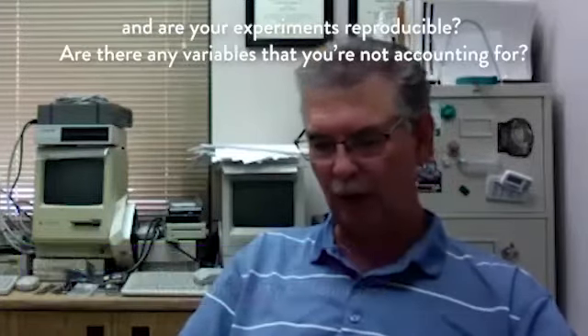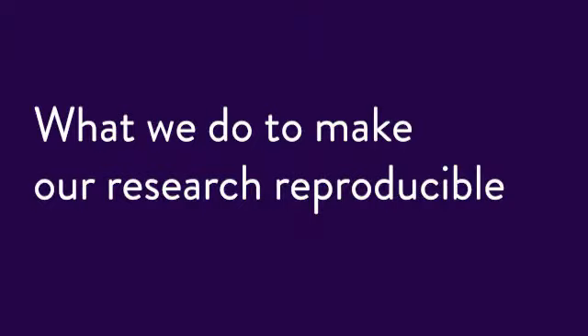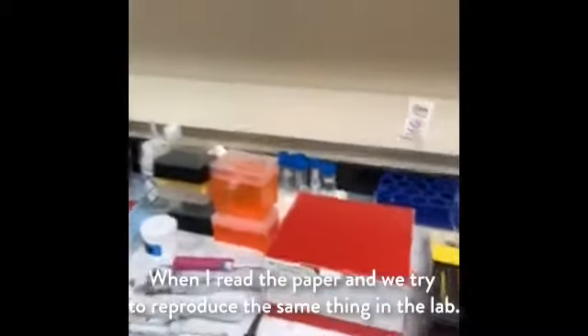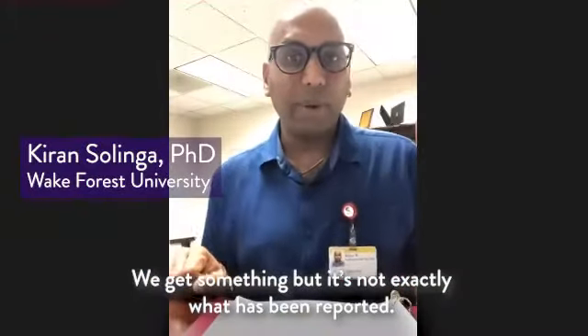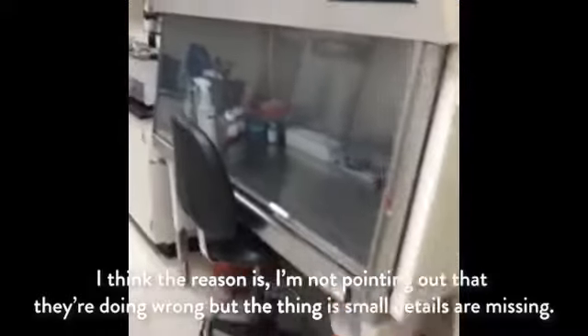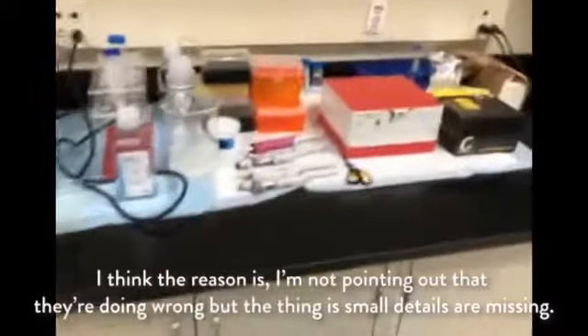Reproducibility starts in the laboratory — with what you're doing and whether your experiments are reproducible. Are there any variables that you're not accounting for? When I read a paper and then we try to reproduce the same thing in the lab, we get something, but it's not exactly what has been reported. Same thing, copy paste. I think the reason — I'm not pointing out that anyone's doing wrong — but small details are missing.